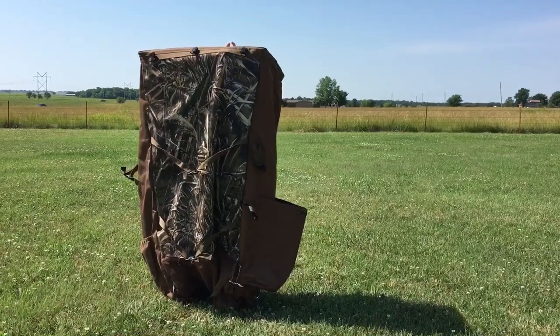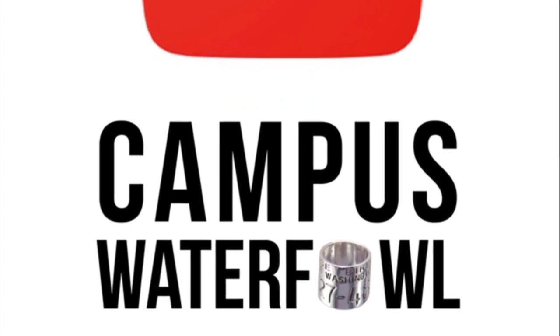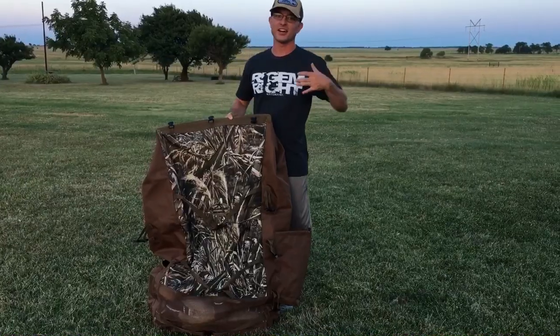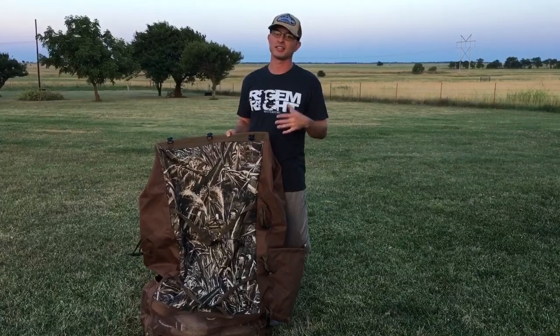Guys, I found the perfect decoy bag. How are you guys doing today? Wesley here, bringing you another product review. This week we teamed up with Rig Them Right. Enjoy the video. Like I said, I found the perfect decoy bag — this is my favorite decoy bag that I've ever owned.